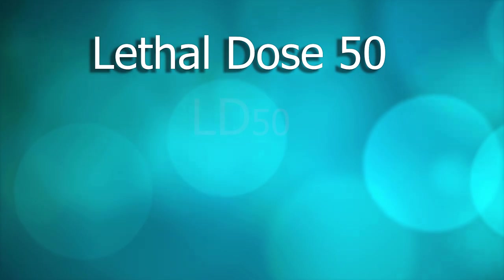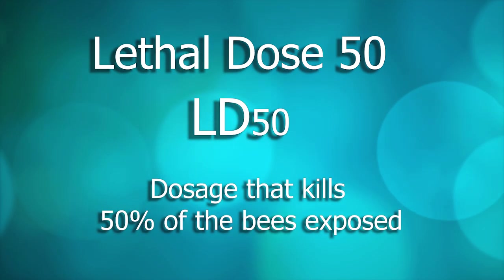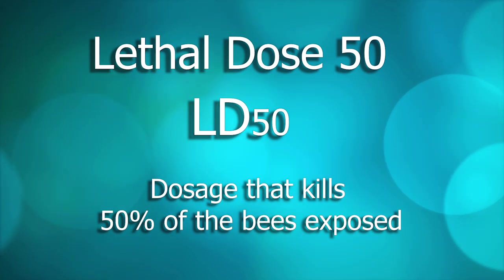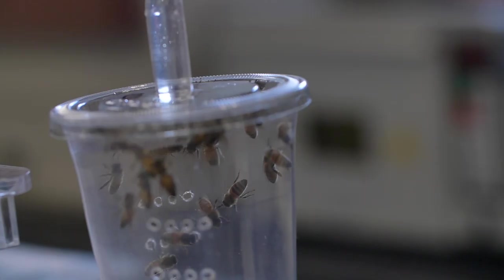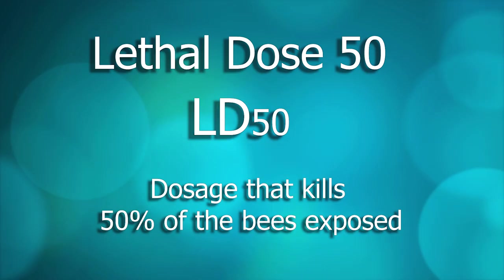How is the toxicity of a pesticide calculated? A standard procedure is to calculate what they call lethal dose 50, or LD50. In this procedure, you expose bees to increasing concentrations of a pesticide in laboratory conditions until you reach the concentration that kills 50% of the bees exposed. This is the number that tells you how toxic a pesticide is — the lower the number, the more toxic it is.